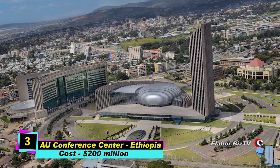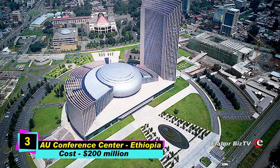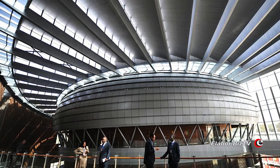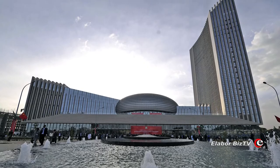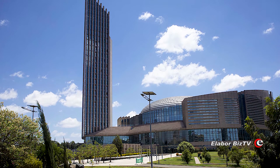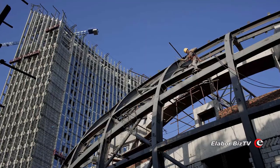At number 3 is the AU Conference Center and Office Complex in Addis Ababa, Ethiopia, costing $200 million. Located in Addis Ababa, this is the headquarters of the African Union. The 99.9-meter tall building with 20 floors was financed by the Chinese government. Construction started in 2009 and ended in 2012.